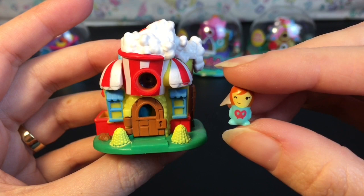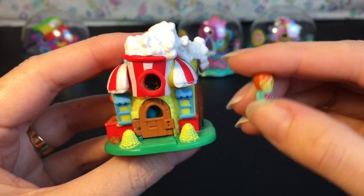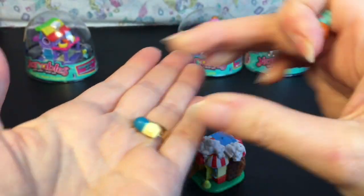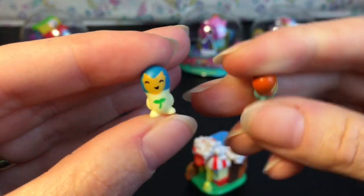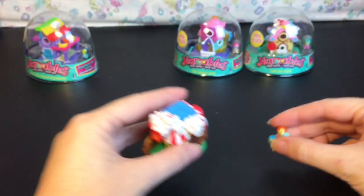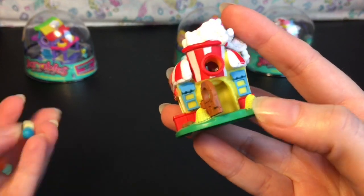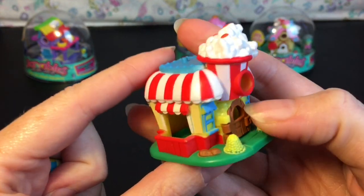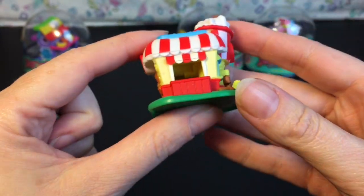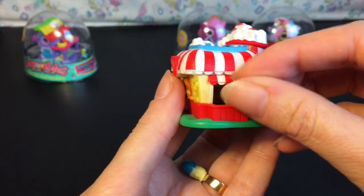Here's our cute little kettle corn stand. It comes with this Nanable — she's wearing a little pretzel on her shirt and her name, which I'm probably mispronouncing, is Sariette perhaps. Inside the container you get your second one — this guy is named Herb and he has a little plant on his shirt. I like their little faces. The front doors open and there are usually other little places where you can put the Nanables.